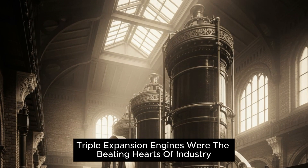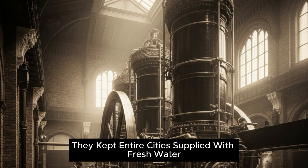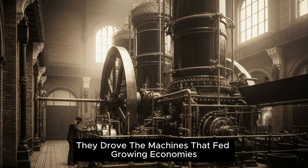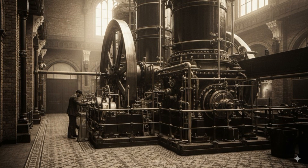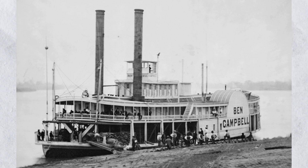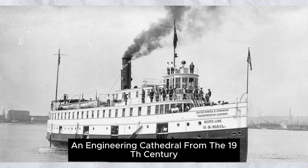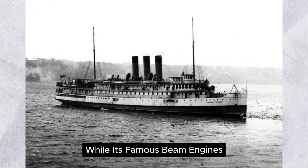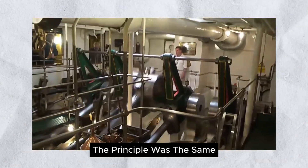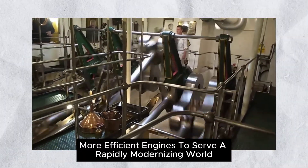But these monsters didn't just rule the oceans — they powered the land, too. Triple-expansion engines were the beating hearts of industry. In massive pumping stations, they kept entire cities supplied with fresh water. In textile mills and steelworks, they drove the machines that fed growing economies. They even generated electricity for some of the very first urban power grids. Take the Crossness Pumping Station in London, an engineering cathedral from the 19th century. While its famous beam engines came just before triple-expansion technology, the principle was the same: build bigger, more efficient engines to serve a rapidly modernizing world.